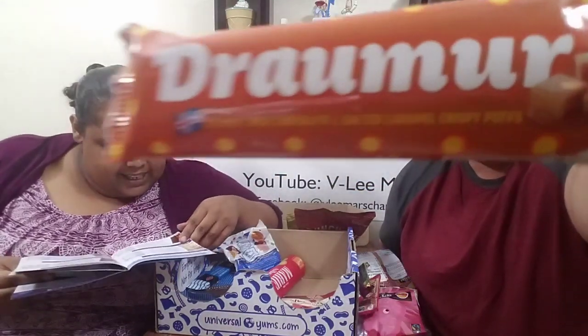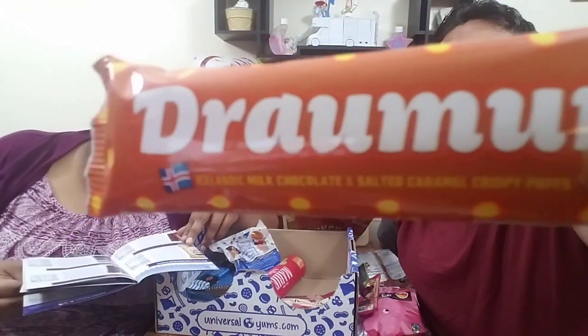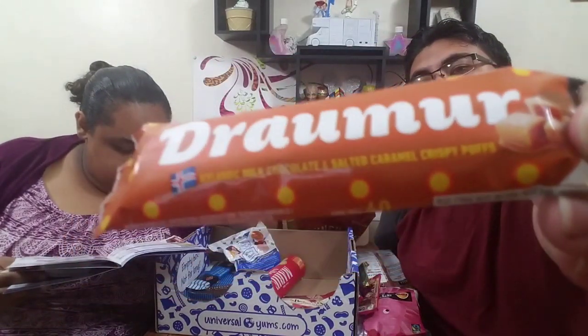Also I skipped a candy bar — this is a milk chocolate with salted caramel crispies. The word on the packaging means 'dream' in Icelandic. This is one of those — if you like it you like it, if you don't, you hate it.